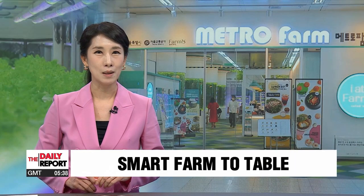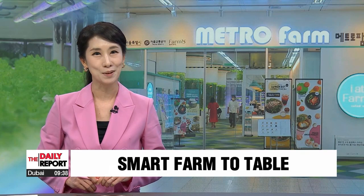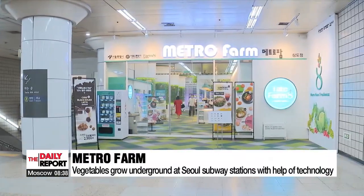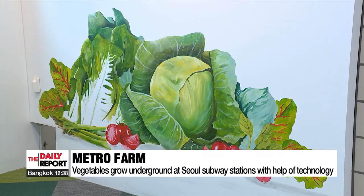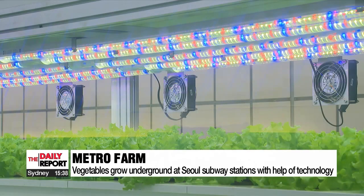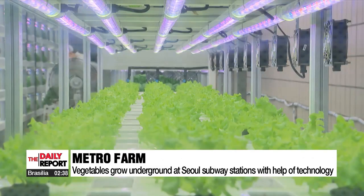Smart farms here in Seoul are taking fresh produce harvested within urban settings to local tables. Metro Farm, a collaboration between Seoul Metro and agricultural firm Farm 8, is the name of the underground farms located at select subway stations in the capital. Even without natural sunlight, vegetables grow with the help of technology — LED lights replace the role of the sun.